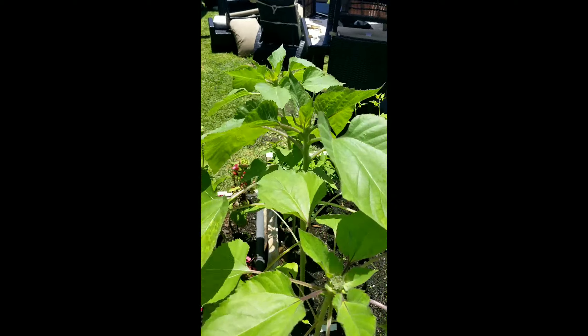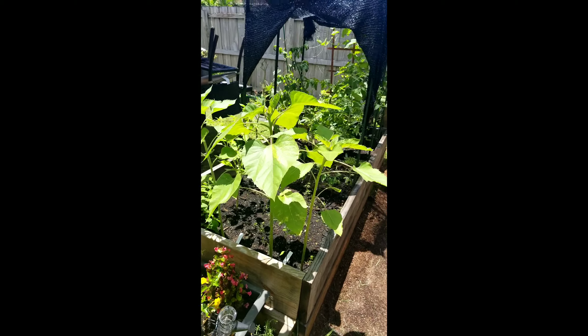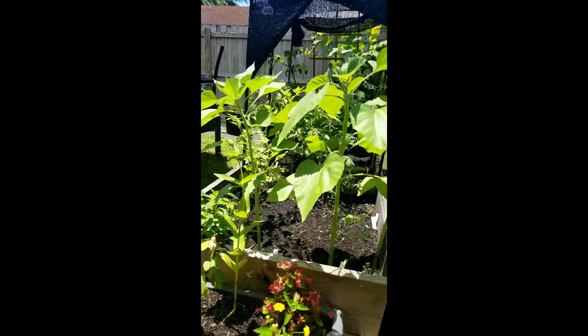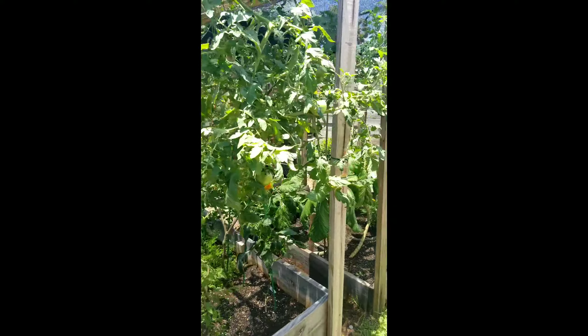The sunflowers have gotten much bigger than what they were in the last video. Look at all these suckers — yeah, they're getting that. It's looking all plush, that's what I'm saying.